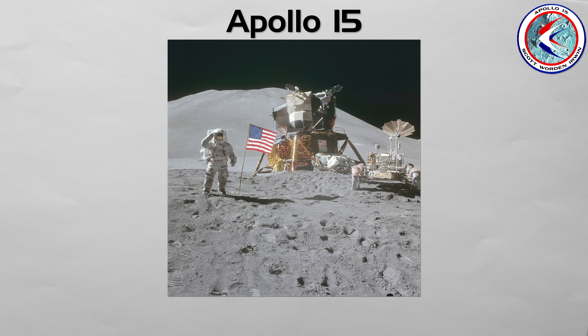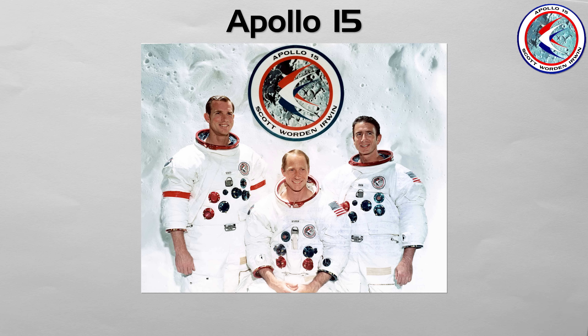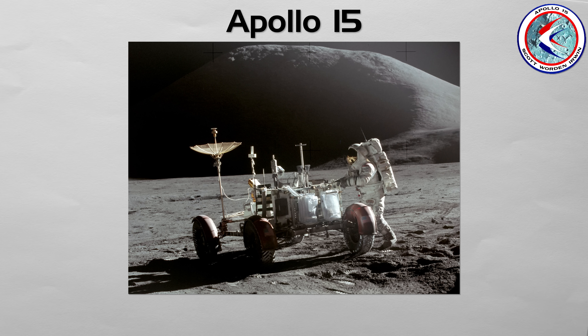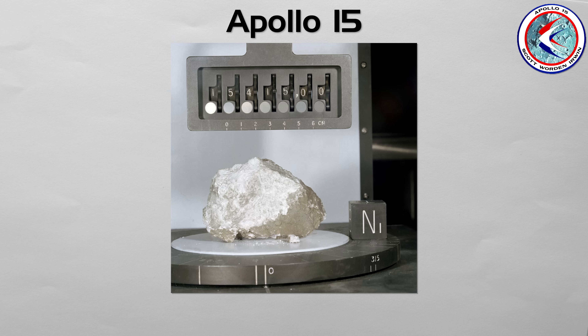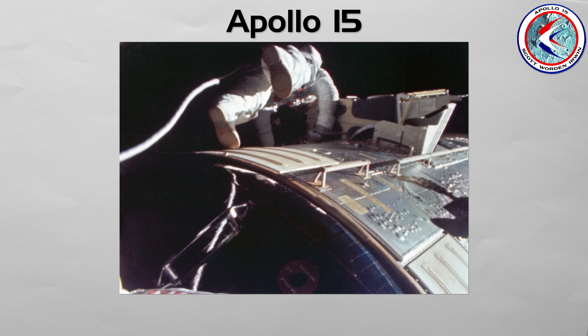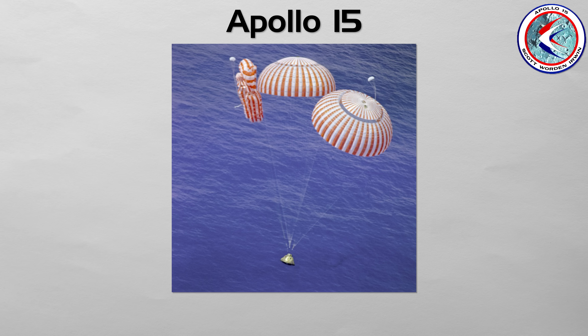Apollo 15: the dawn of true scientific exploration. This was the first of the J-missions, longer and more ambitious flights focused on deep science. Commanded by David Scott, it was the first mission to carry and use the lunar roving vehicle. This car-like rover allowed the astronauts to travel miles from their landing site at the Hadley Rill, transforming them from local surveyors into true field geologists. They found the famous Genesis Rock, a light-colored anorthosite that likely came from the moon's early crust. Command Module Pilot Al Worden performed the first deep-space EVA to retrieve film canisters from the sim bay — literally a spacewalk between Earth and Moon. On splashdown, one parachute failed, but the capsule was designed to land safely with two, which it did.